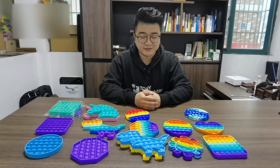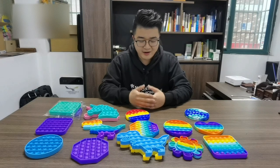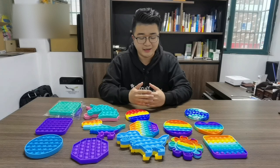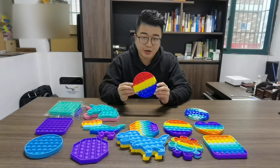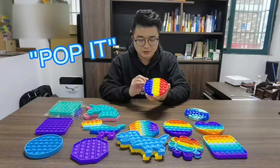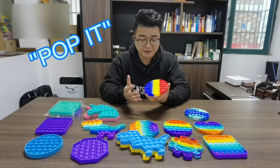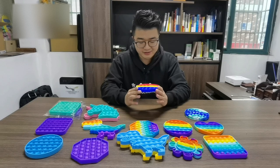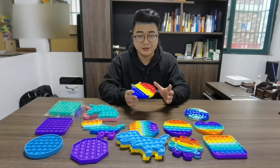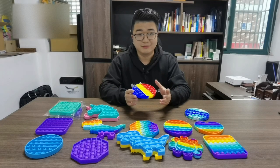Now you can see on my table — what is this? This one is now a very hot item selling in the toys market. This one is called Pocket Toys, and the material is silicone. So maybe if you see this item for the first time you will wonder what it is, but anyway, it's very popular now in the market.